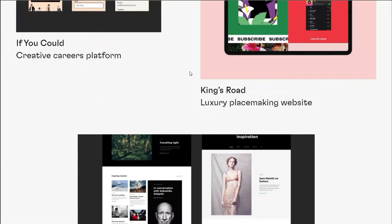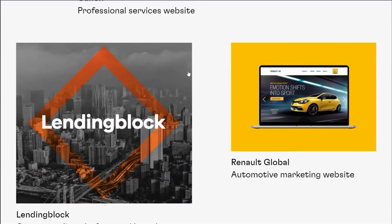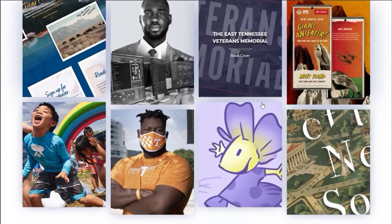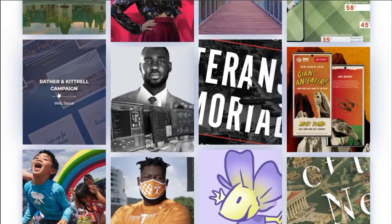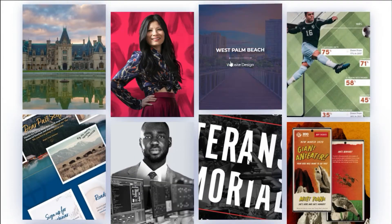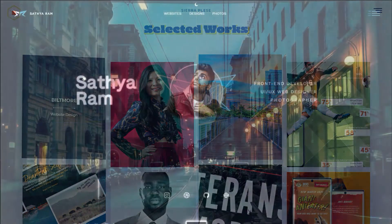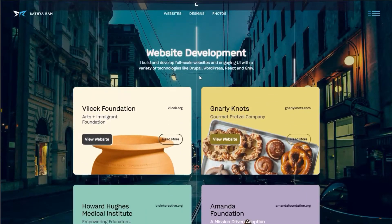The next big mistake is when your portfolio doesn't show what you're trying to get hired for. This could mean anything from not having a logo if you're trying to be a logo designer, or not having websites in your web designer portfolio. You'd be surprised at how many people don't do this. If I'm trying to be a web designer, don't add in your shady calculator app you made in JavaScript.